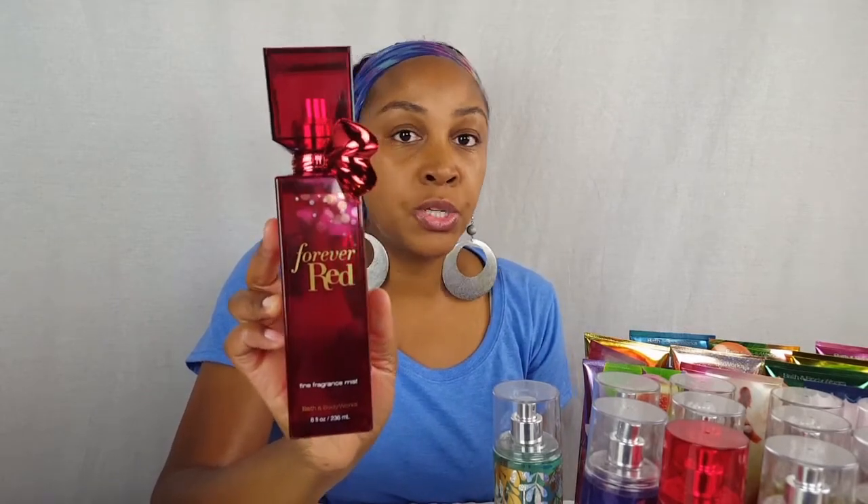First off, let's start with the Forever Red from Bath and Body Works, because they did say that this scent is going to be expiring. That means they're going to be getting rid of the Forever Red and it will be replaced with another scent — what that scent will be I do not know. This should be going on sale for 75% off soon, at least that's what the sales associate said. I have one of the body mists and also a couple of the lotions, and when it goes on sale I'll probably pick up more.